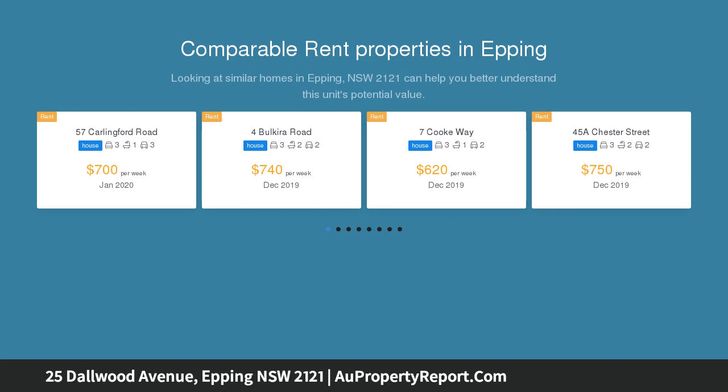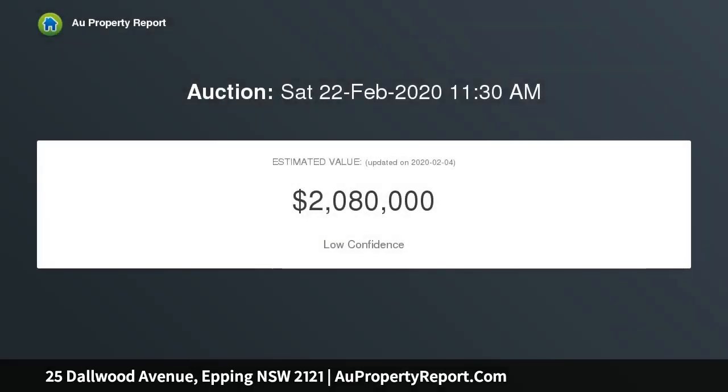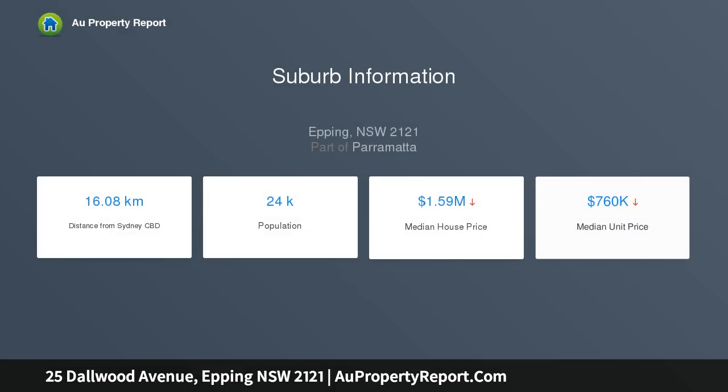This property presents an unparalleled opportunity to renovate, extend, or build your dream home in a dream location. Positioned on a substantial 720 square metre block of land with an 18.29 metre frontage in a wide tree-lined street.